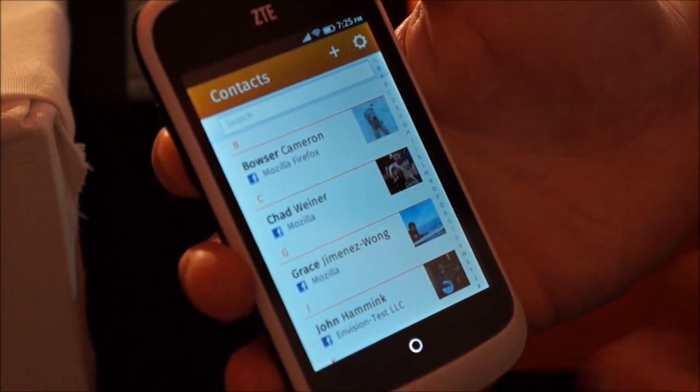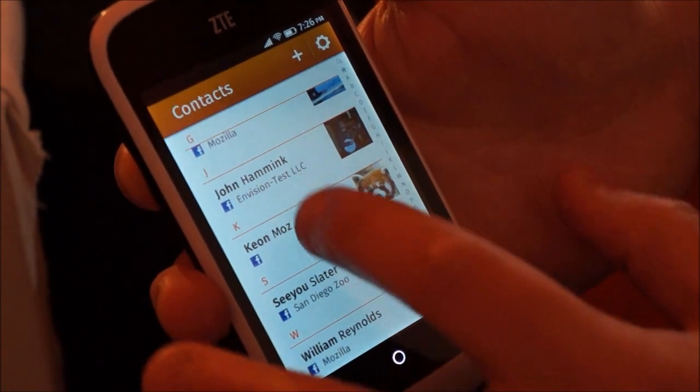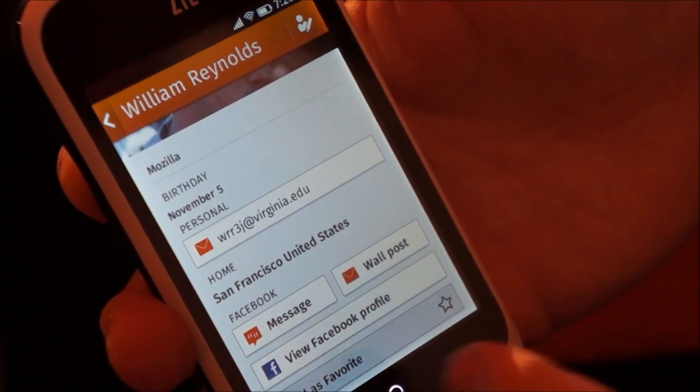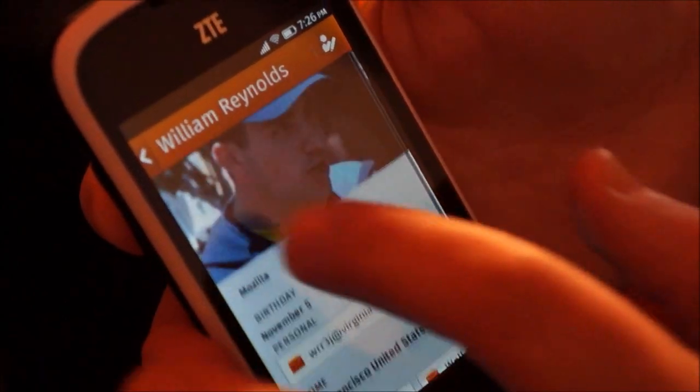Social is really important, so we've actually added quite a bit of social integration into the OS. I'm actually able to import all of the Facebook information from my friends into my phone, and I can interact with Facebook right from my contacts directory.